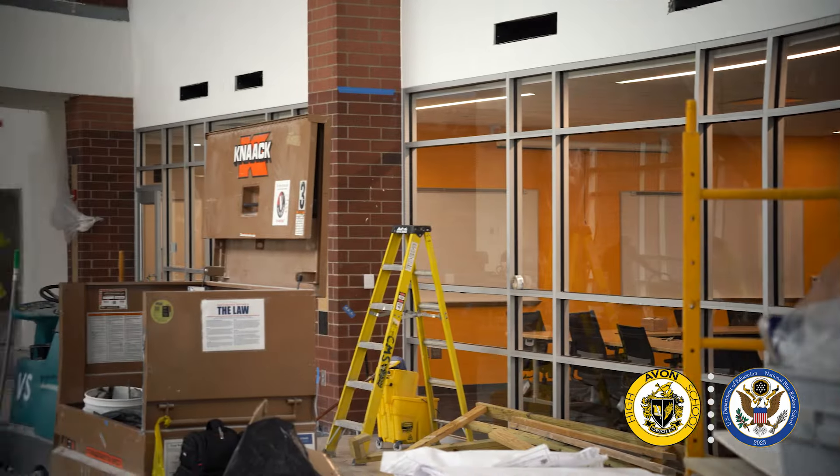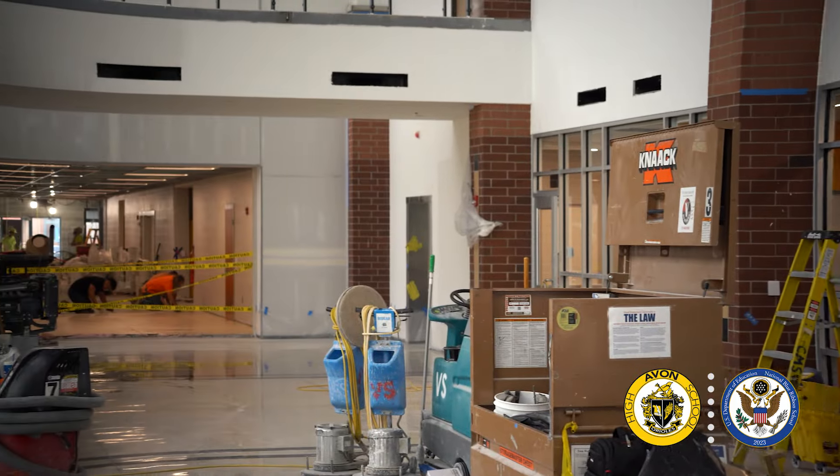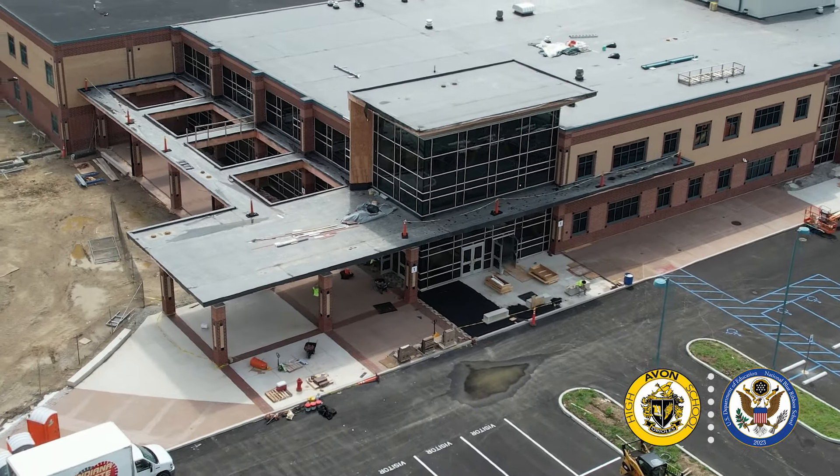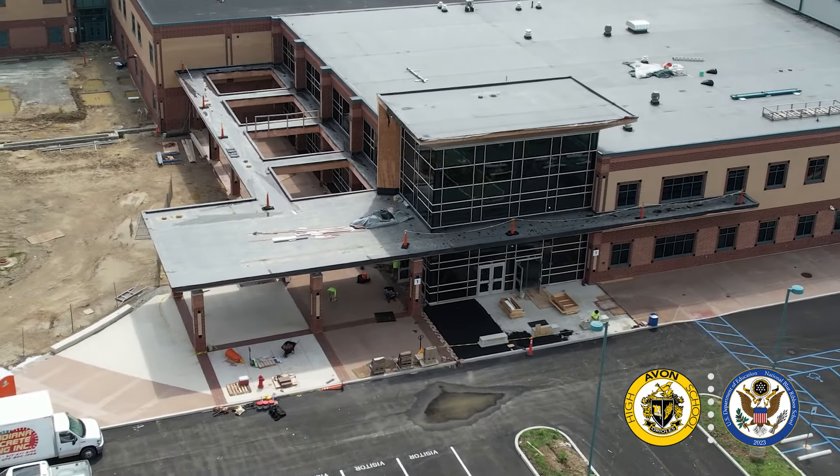You'll be able to easily access our main administrative offices as well as student services and our school counseling offices. Also behind me is a main staircase that will quickly get you to our second floor hallways, as well as a main corridor behind me that will connect the new front entrance to a hallway that will take you all the way to our library and the library staircase. Door one will also be one of our pickup and drop-off locations before or at the end of the school day.